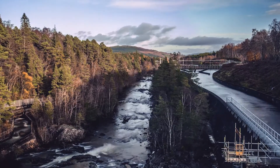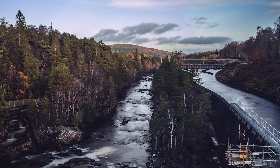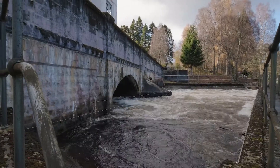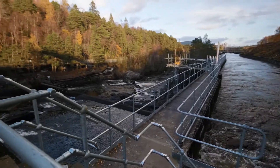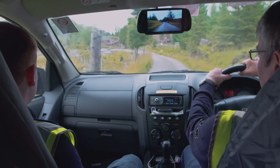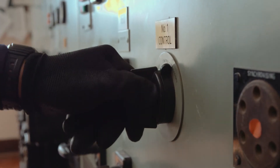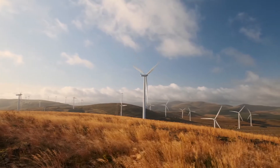As we make the move towards net zero, hydro has an ever more important role to play in meeting our climate change targets — not just as an important source of renewable energy generation in itself, but also by supporting the growth of other, more intermittent forms of renewable energy onto the system.